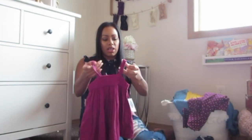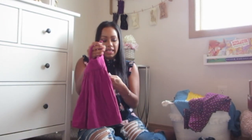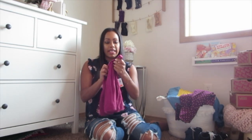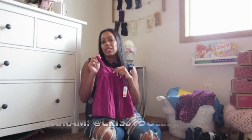I got this on clearance at Old Navy. This is for Kiki — this was $4. It's a beautiful plummy pink fall color and she can wear a cardigan underneath this. I also got a size 3, so she will easily be able to wear this next spring and summer also.